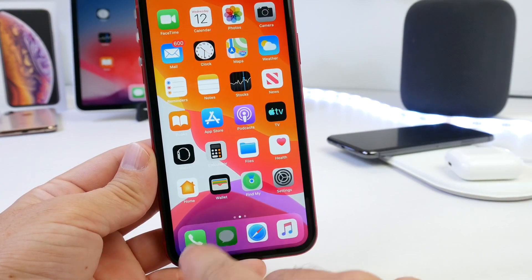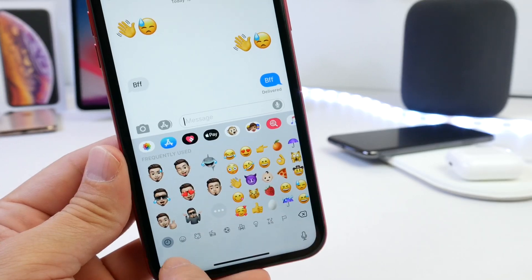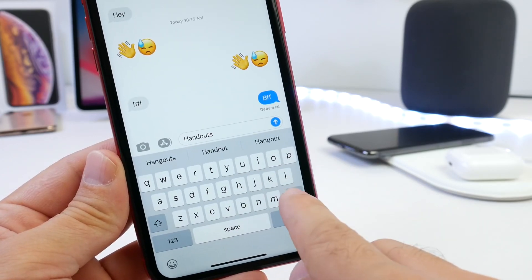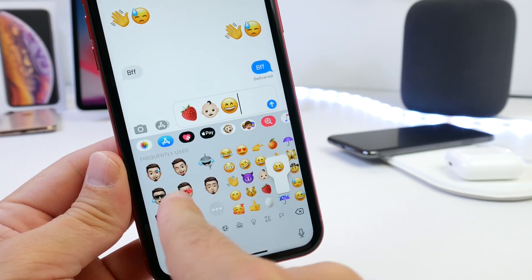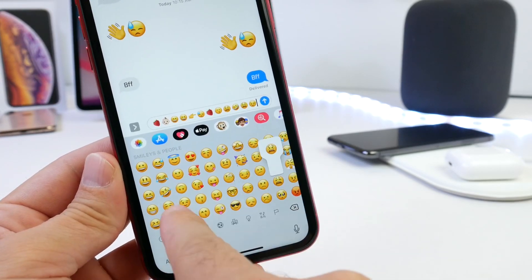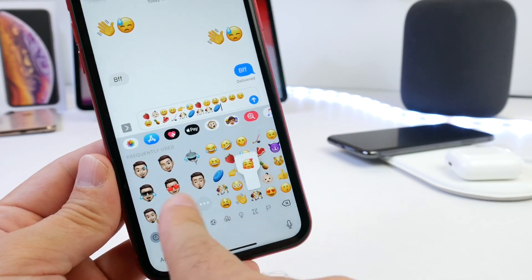Jumping into the Messages application, the first problem I've come across is the emoji keyboard getting stuck in some cases. The new swiping keyboard gestures in iOS 13 would also just freeze randomly on my device. When I switch to the emoji keyboard, it won't scroll — I would have to tap in between emojis to get it moving again. In some cases it just gets stuck and won't swipe between emoji pages.